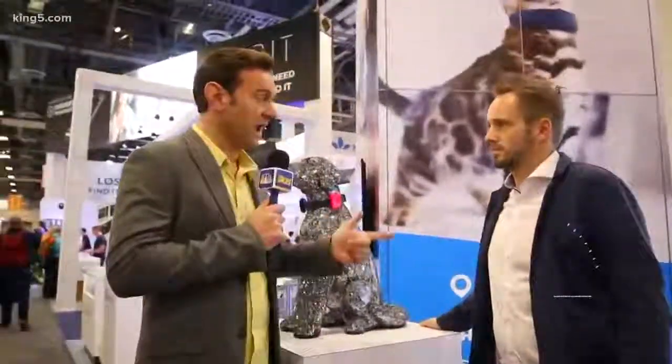All right, pet lovers, we know the anxiety you have over that worst nightmare scenario where they don't come home. Whether it's a cat or a dog, Michael's here with Tractive, here to save the day. What does it do?